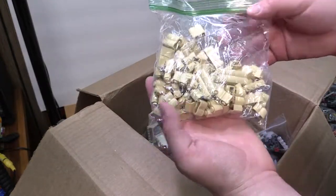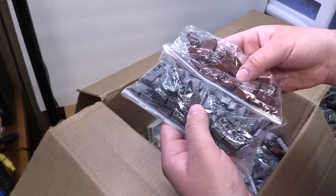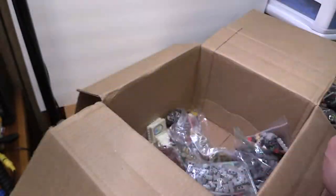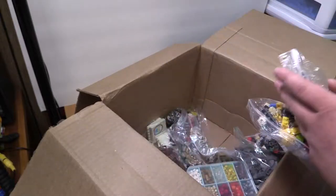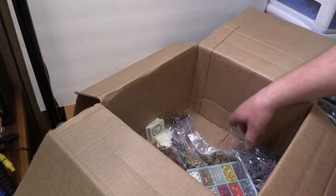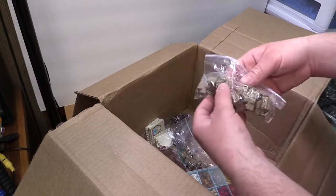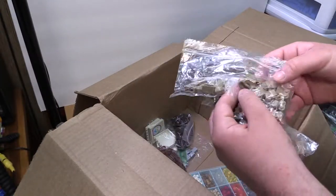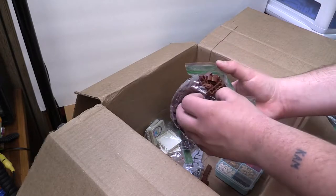We got a sandwich bag of tan palisade bricks, and a couple of profile bricks in dark gray, brown, and light gray. We got two — actually three — more snot bags, and four more snot bricks bags. Then we got these dark gray inverted slopes, and masonry bricks in a dark tan color.